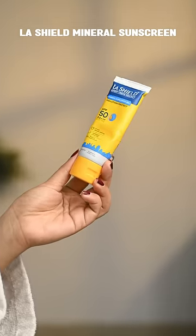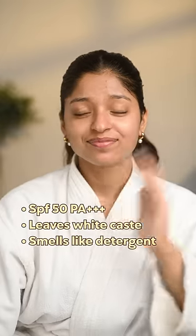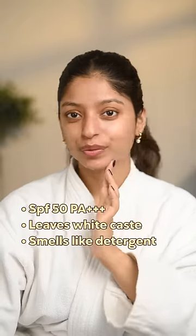Lastly, Alishine Mildred sunscreen — this one is so heavy on the skin, leaves a white cast, and smells like a detergent, so 3 on 10.